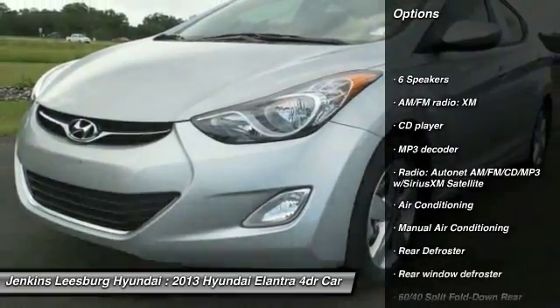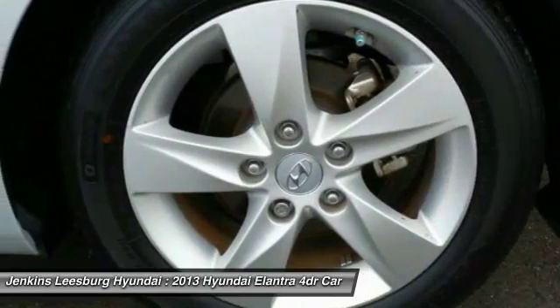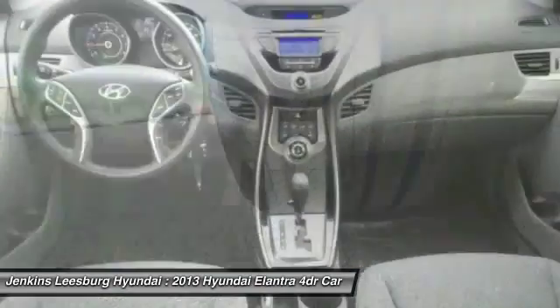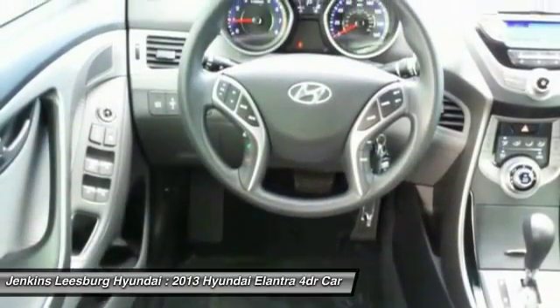Here are some of this vehicle's great options: anti-lock braking system, stability control, keyless entry, steering wheel audio controls, traction control, Bluetooth, leather wrapped steering wheel, moonroof, and dual airbags. Your new ride is just a phone call away.